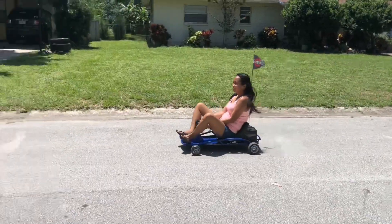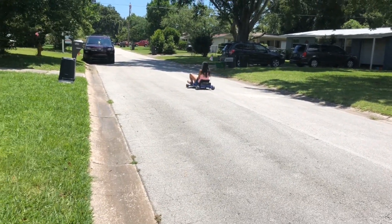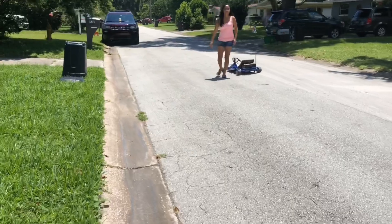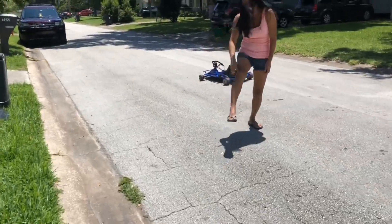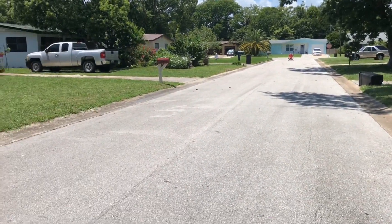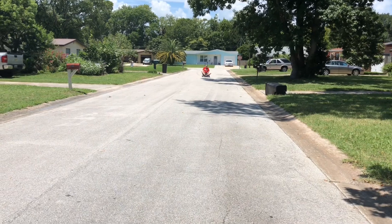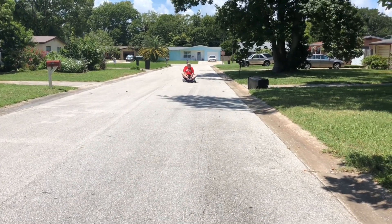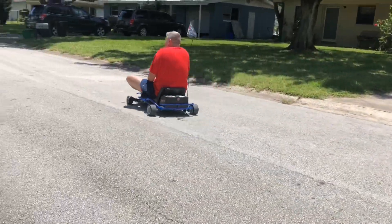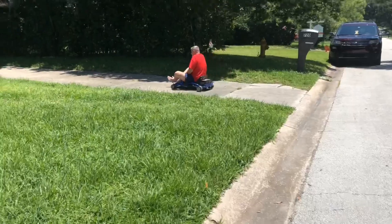There you go, now you're moving! The whole point is for you to get better at driving. The big baby is coming guys — looks like she's having fun. Good job mama, that's it!